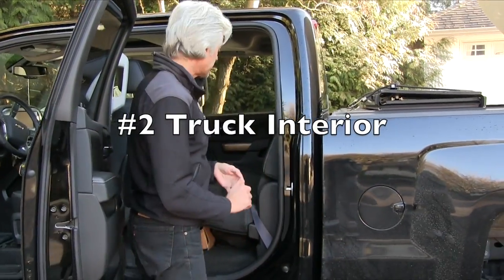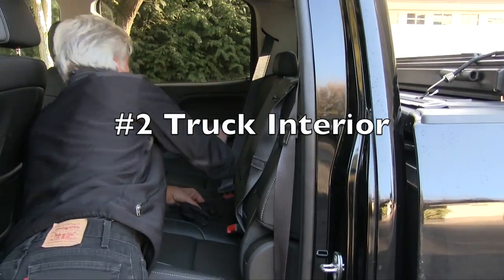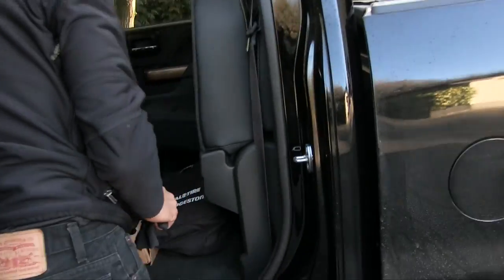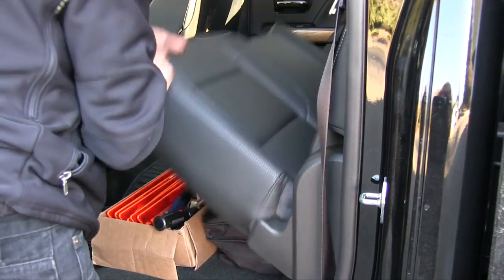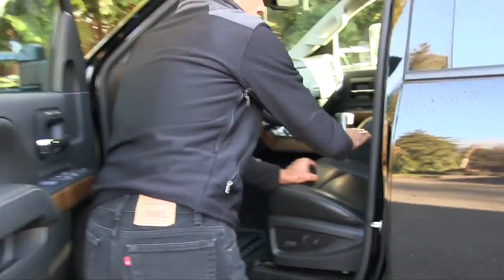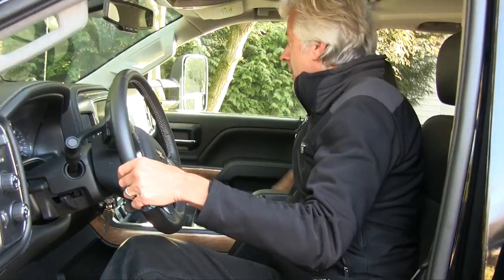Next, I have to show that the seatbelts work. I've tightened them all in already. Seatbelt one works, seatbelt two works, seatbelt three is working. Here are my emergency items needed if there's a problem. Driver's seatbelt is working and passenger seatbelt is working.